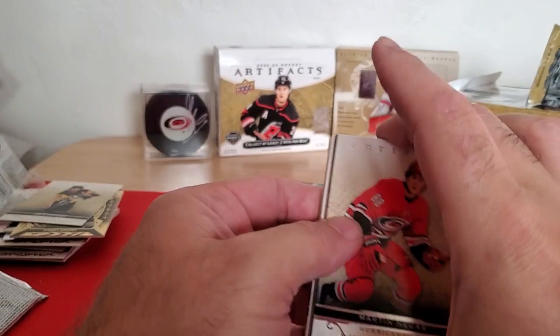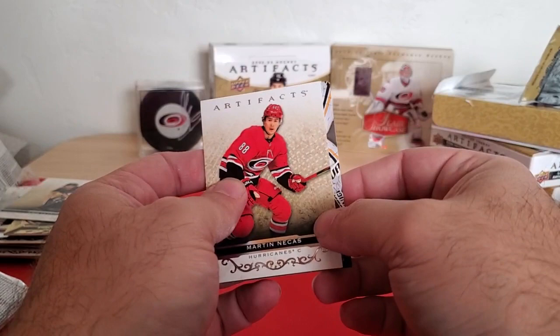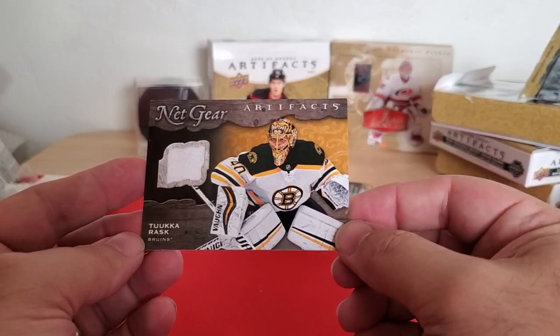Got something slightly thick in here — probably another simple jersey card. I've got Marty Nechàs on the front, John Klingberg, a decoy, and then — certainly looks like another Threads of Time. It's a goalie, so this is a Netgear. Tuukka Rask.